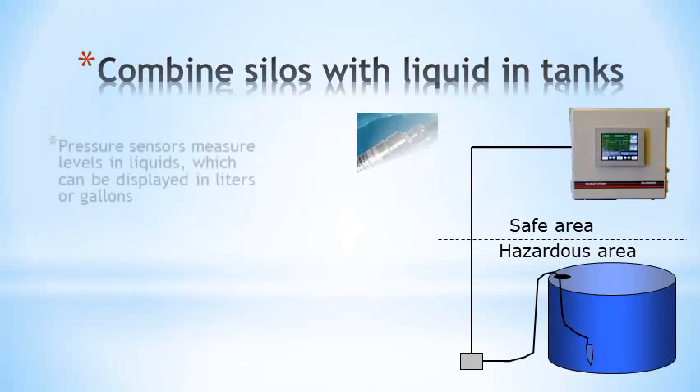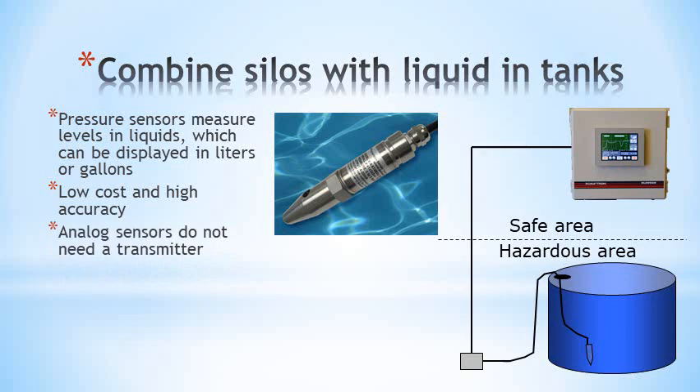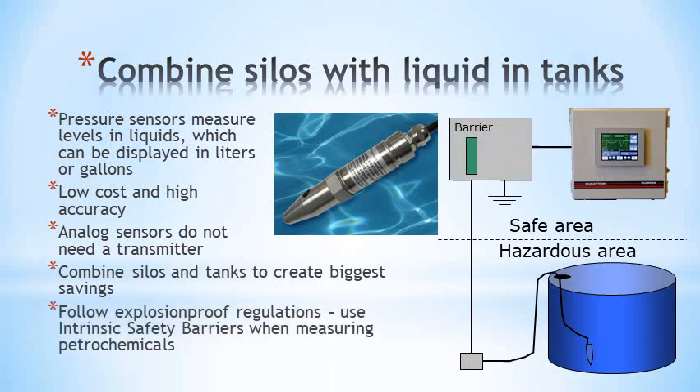By using pressure sensors, the level in tanks can be displayed in liters or gallons. The sensor is low cost and very accurate, and in most cases it doesn't need a transmitter, saving even further. Combine silos and tanks to make effective use of your budget. Make sure you follow regulations regarding petrochemicals, which need intrinsic safety barriers to prevent sparks.